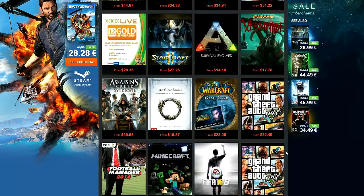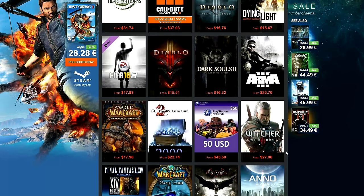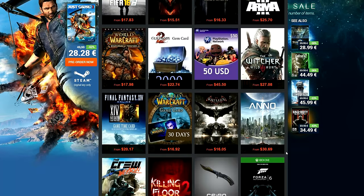Never pay full price for games ever again — G2A offers the cheapest CD keys you can find anywhere. Check them out by clicking on the link below.